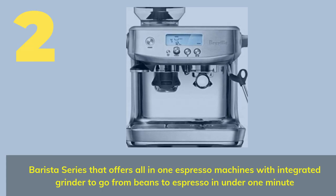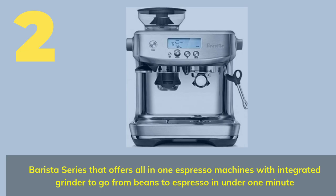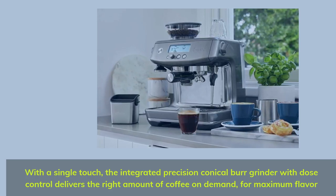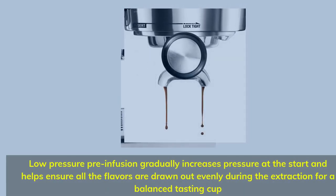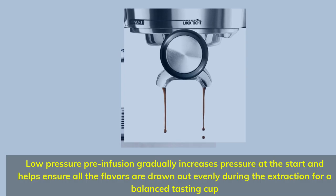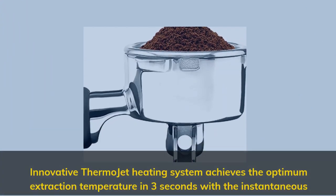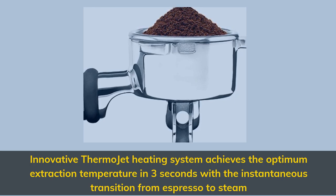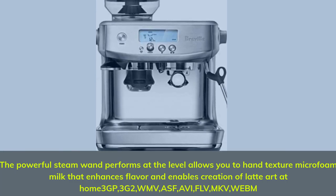Number 2 is from the Barista Series, offering an all-in-one espresso machine with integrated grinder to go from beans to espresso in under one minute. With a single touch, the integrated precision conical burr grinder with dose control delivers the right amount of coffee on demand for maximum flavor. Low-pressure pre-infusion gradually increases pressure at the start, helping ensure all flavors are drawn out evenly during extraction for a balanced tasting cup. The innovative thermo-jet heating system achieves optimum extraction temperature in 3 seconds with instantaneous transition from espresso to steam. The powerful steam wand allows you to hand-texture micro-foam milk that enhances flavor and enables creation of latte art at home.